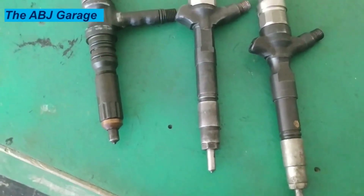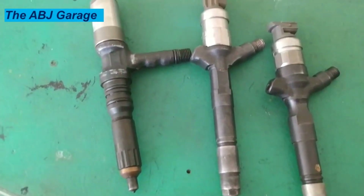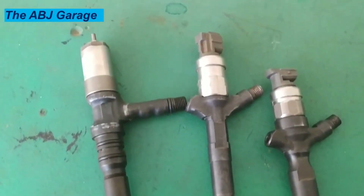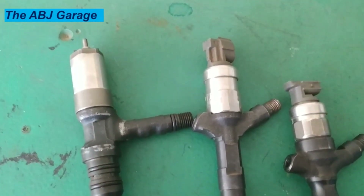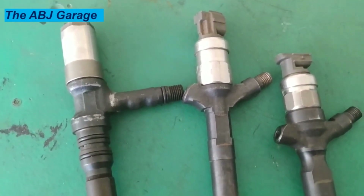11. Engine vibrates. A faulty fuel injector will cause the corresponding cylinder to not be able to fire. This means that while driving, the engine will vibrate or hiccup after it tries to finish each cycle without fuel.